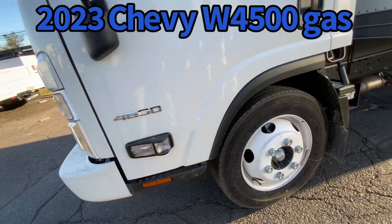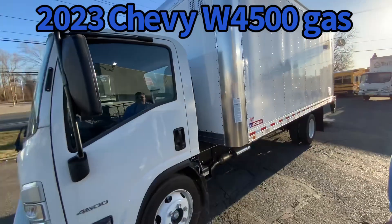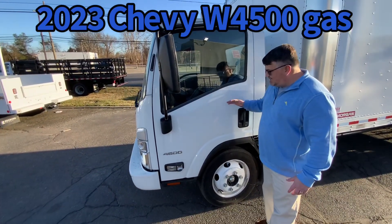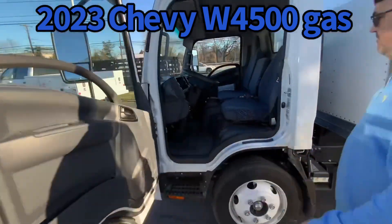14.5 GVW, 19.5 tires. It's got the cab-over design. This is the same truck as an Isuzu NPR HD gas — same exact truck, just a different badge. The cab-over design gives you that great turning radius that everybody loves.